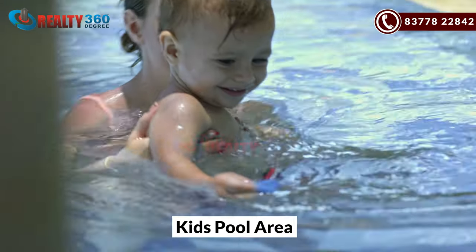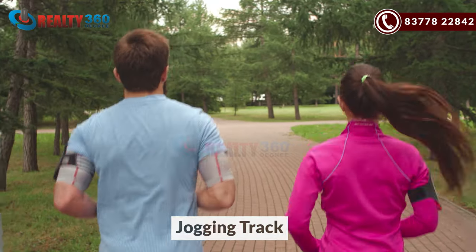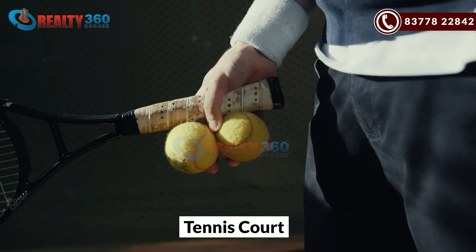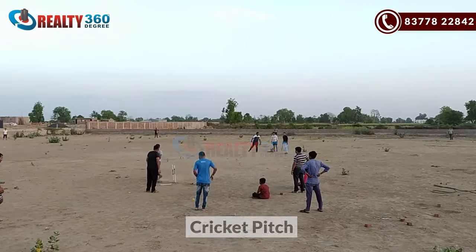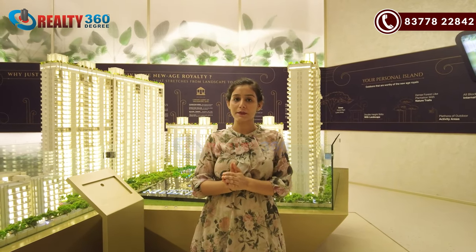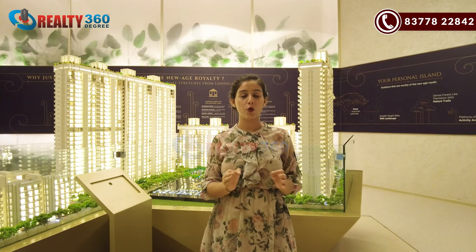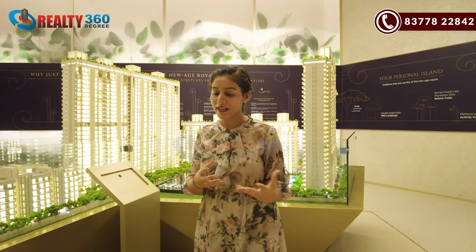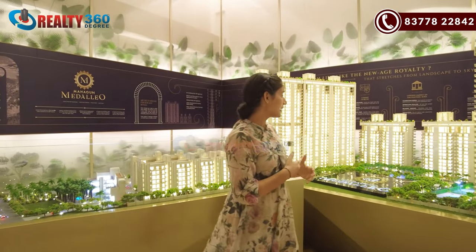There will be an outdoor activity area with a jogging track, kids' play area, tennis court, badminton court, basketball court, and cricket pitch — so everything will be available here. For parking, you will have two-level basements in this project, with a no-vehicle zone inside the complex meaning vehicles are not allowed beyond the basement. There are 686 units in total in the entire project.